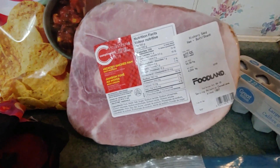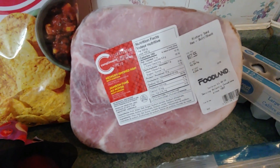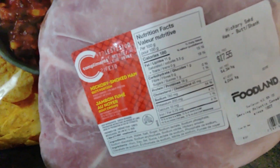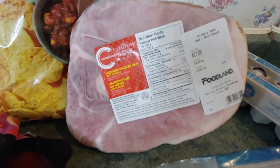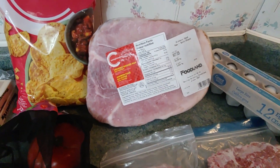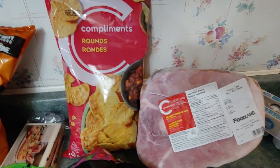Good news — I got a Christmas ham! My entire family gets together for Christmas, so it needed to be quite a substantial size. I always bring the ham. The ham was on for $1.99 a pound and this cost $17.55 — 4.044 kg, close to 10 pounds. I actually paid for that with cash, not points. That was at Foodland, and at the same time I got nacho chips on for $2.50. So Foodland for the win this week.